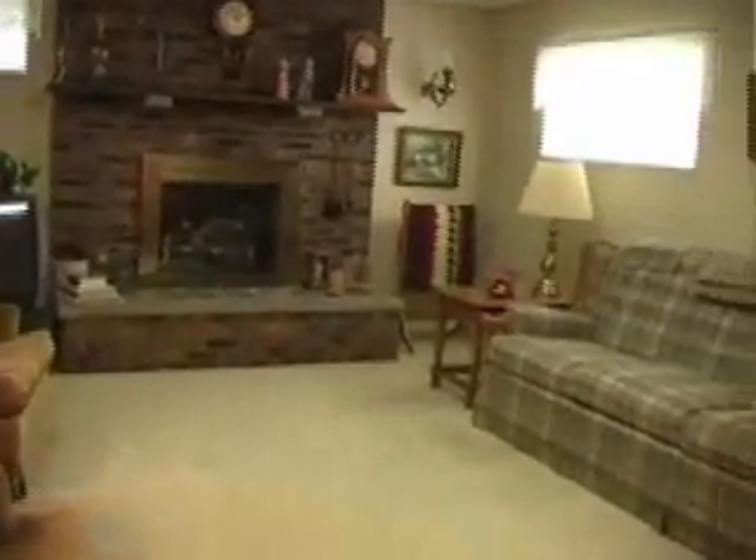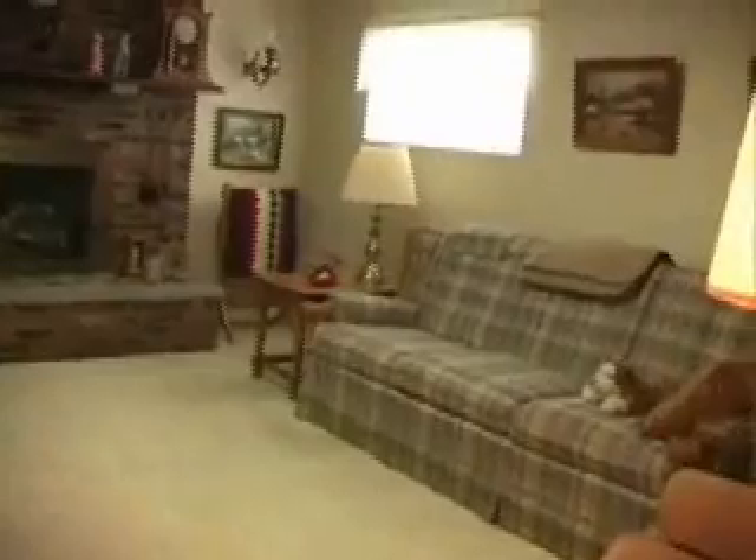Downstairs we have a family room measuring 17 feet 1 inch by 12 feet 9 inches, with once again a stone fireplace. There is lots of light and lots of storage on this level.